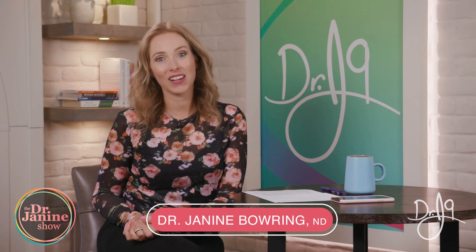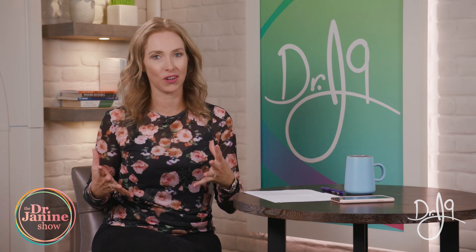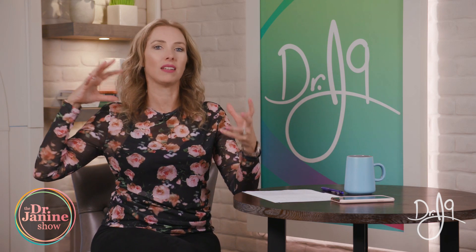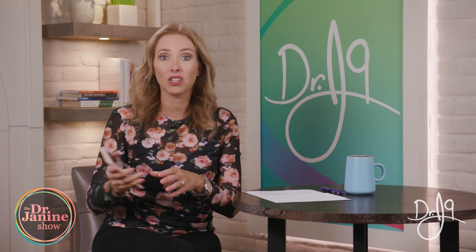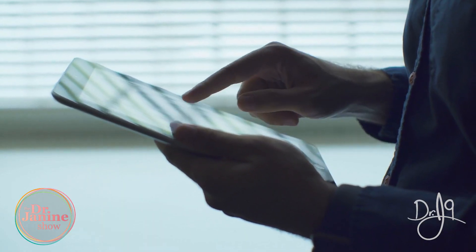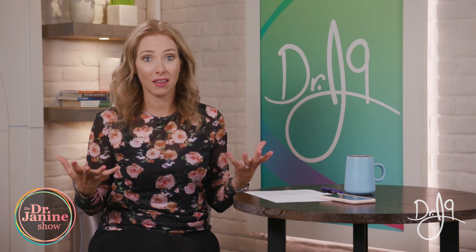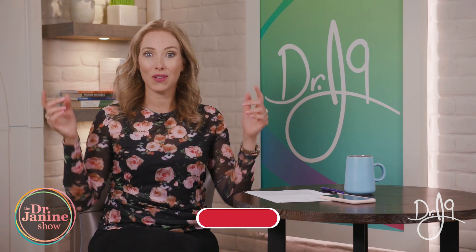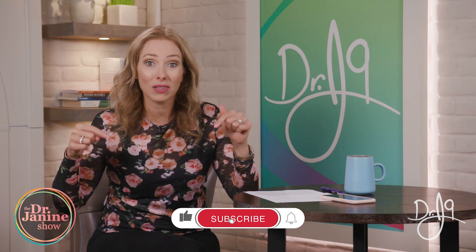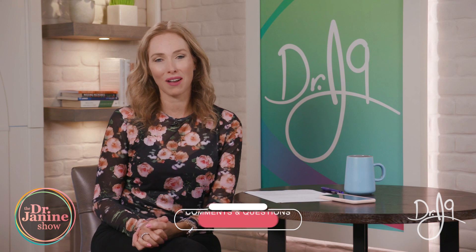Hi, I'm Dr. Janine Bowering, naturopathic doctor, and today I'm talking about how EMFs or EMR — electromagnetic radiation — affect our bodies. This is definitely a concerning issue because we are inundated with many different sources of EMFs, whether it's from our devices, 5G towers, Wi-Fi routers, or even baby monitors, which can be very damaging. Thanks for joining me today — make sure you subscribe, click the bell, leave questions and comments below, and give me a big thumbs up.